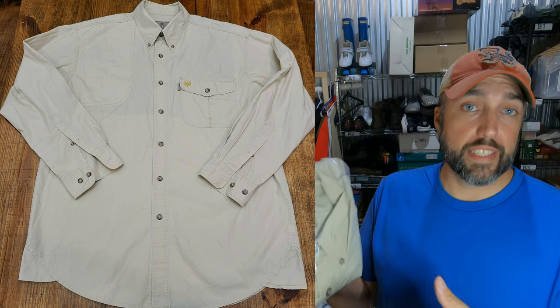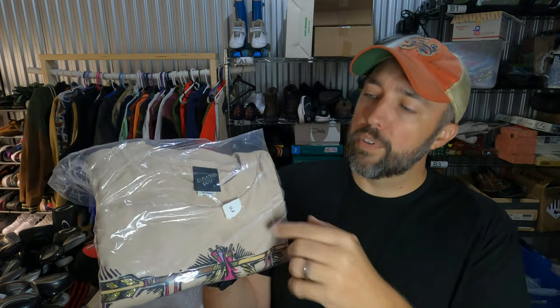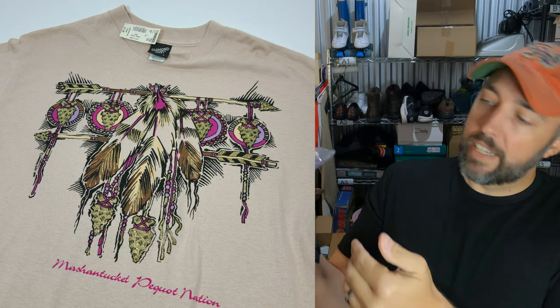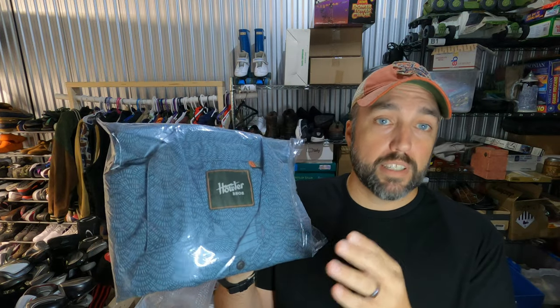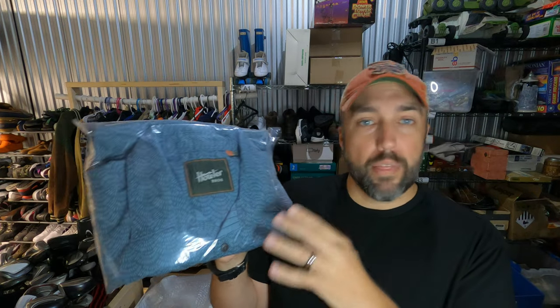I've found these Diamond Dust t-shirts a couple times before — it's a t-shirt with a design that has a bunch of sparkles in it, and they always tend to sell pretty well. Paid $1.50 for this Native American pattern t-shirt and it sold for $24.95. You guys may remember I sold a Howler Brothers shirt last week for $60 and it only took like 24 hours to sell. Well, here's another one — it sold in about three days. Paid $4.75 for it and it sold for $34. It's not as fancy as the other one, but still a pretty good quick flip.